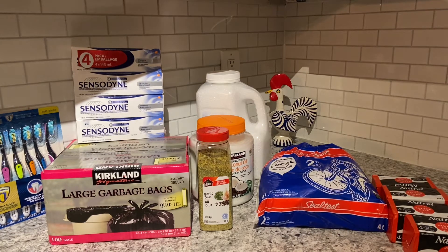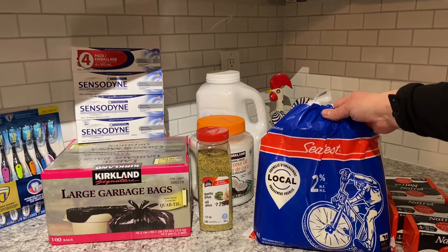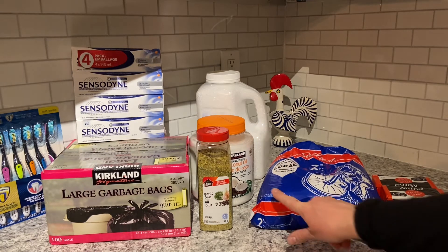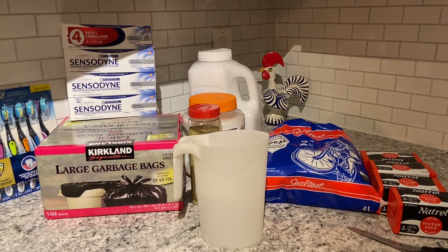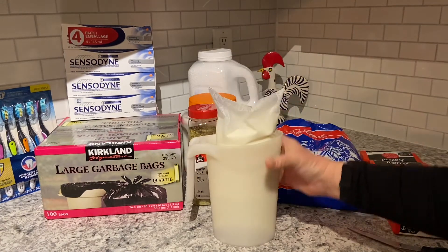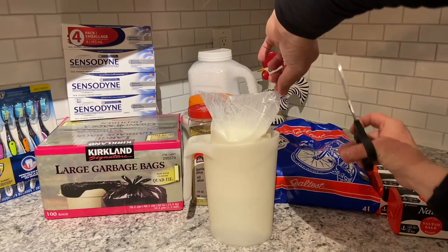Next is the four-liter bag of Sealtest two percent milk — that was $4.45. In this four-liter bag there are three individual bags inside.